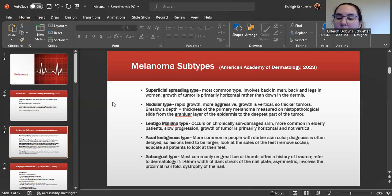There is the lentigo malignant type. This occurs on chronically sun-damaged skin, more commonly in elderly patients. It has a slow progression, and the growth of the tumor is primarily horizontal and not vertical.